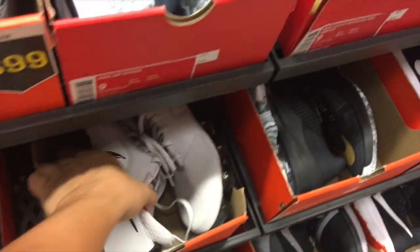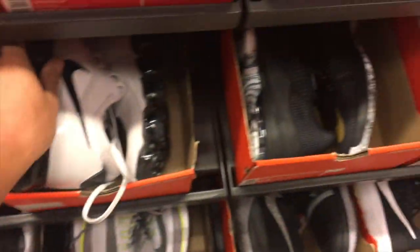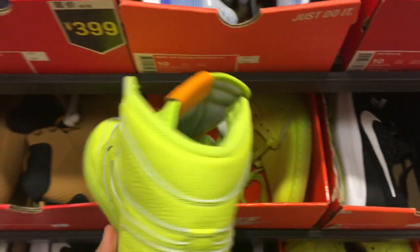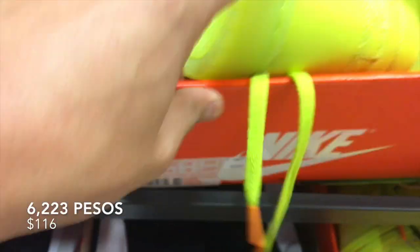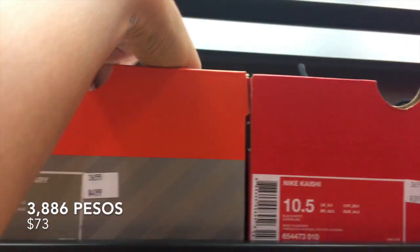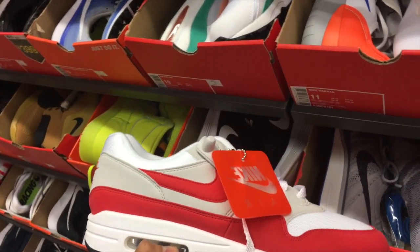VaporMax — synthetic leather, these are fire! Who's looking to get some Gatorades? These were so limited back in the day — last year I think — but look, they got them here for 800. They got more over here, even more. These things — 500. Fire! That is a grill, guys, that is a grill. 500.